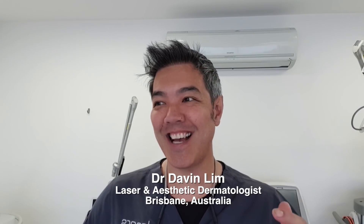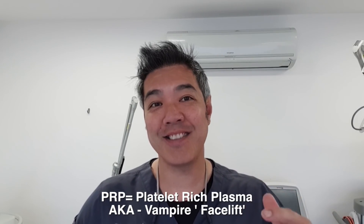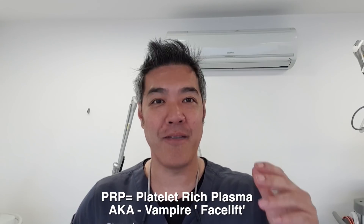Hey guys, Dr. Daphne Lee, Board Certified Laser Dermatologist. Today's topic is something I should have talked about a long time ago. It's very popular — it's called PRP, or Platelet Rich Plasma, also known as the Hollywood Vampire Lift or Vampire Facelift.